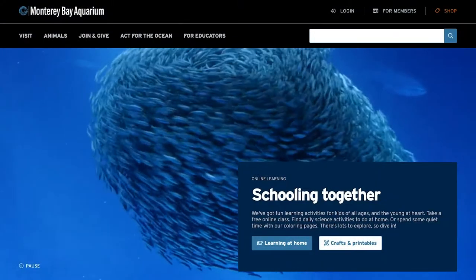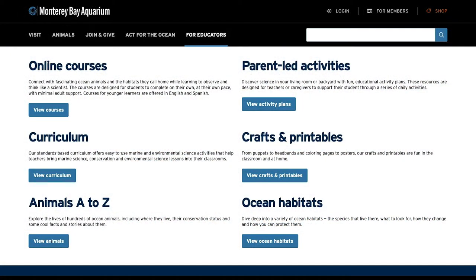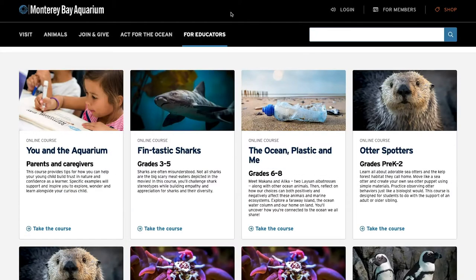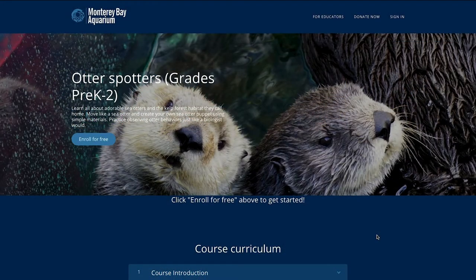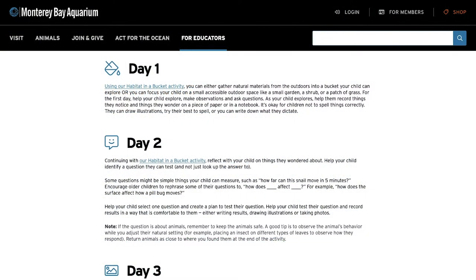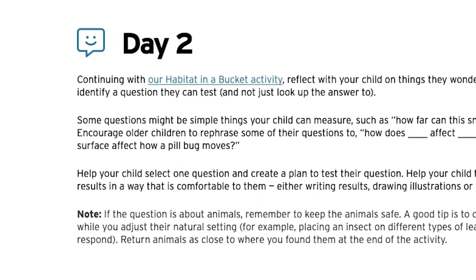Visit the Schooling Together section where you'll find learning resources for children grades pre-K through 12. Online courses are self-paced activities designed to be done with minimal supervision — great for parents who need to take an important teleconference. Activities for younger children are available in both English and Spanish. Parent-led activities give families a chance to connect with simple, fun, bite-sized lessons designed to be done over a series of days.